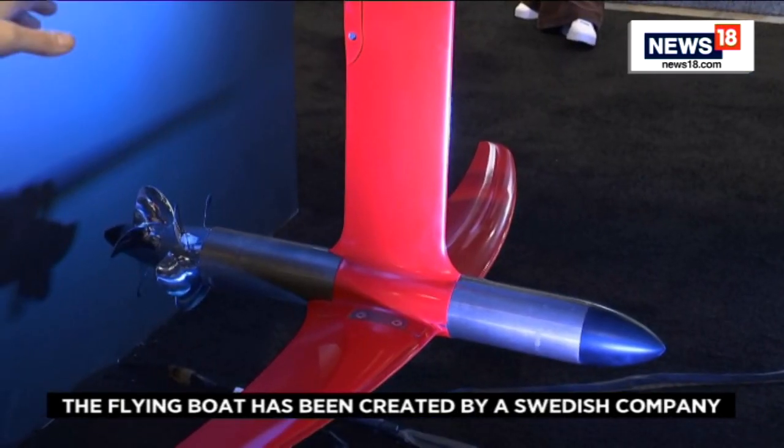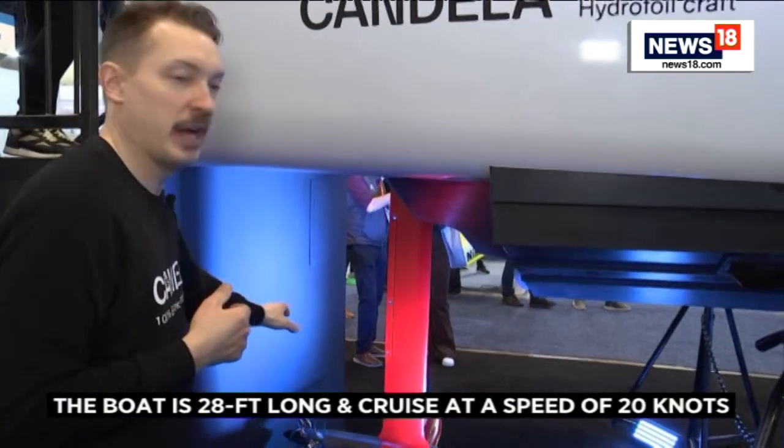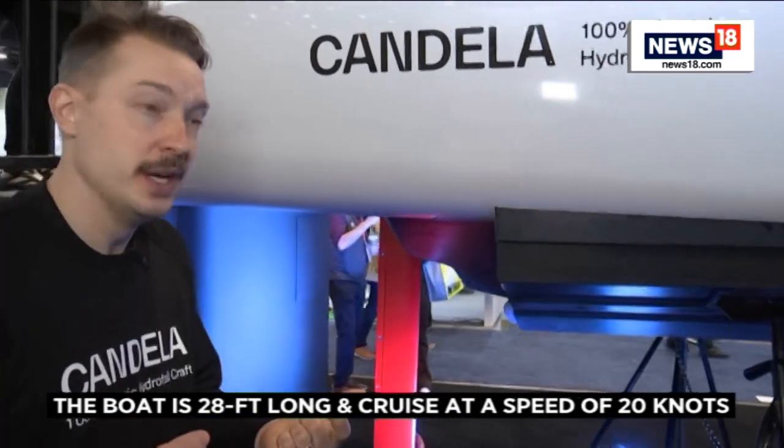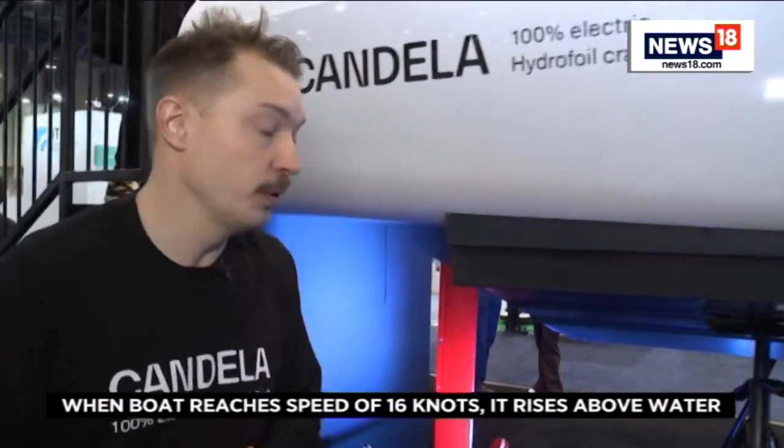We put the motors inside this missile-like encasing here, which means we have direct drive motors under the water. So there's no noise, no transmission, no oil changes, no cooling fluid that needs changing. It can run for 3,000 hours without any maintenance.